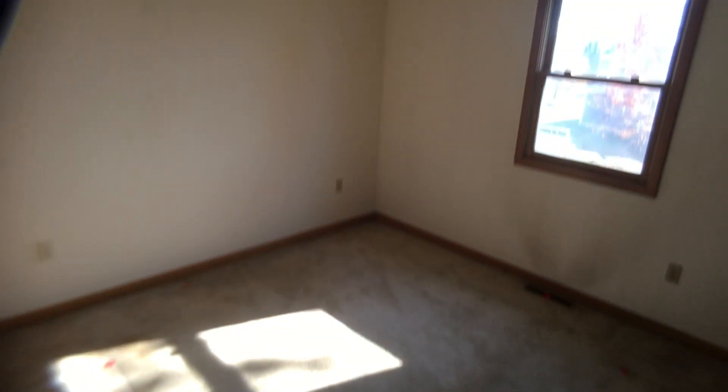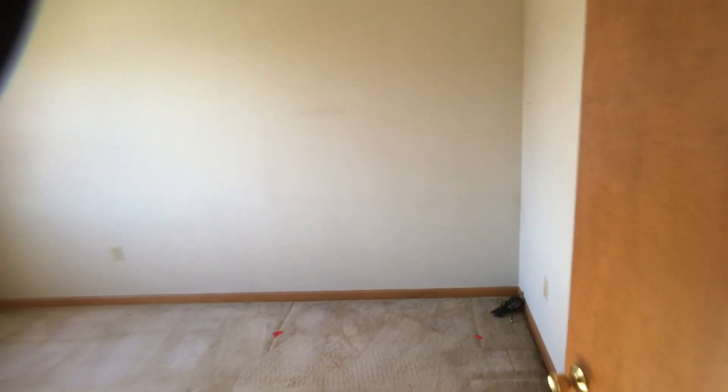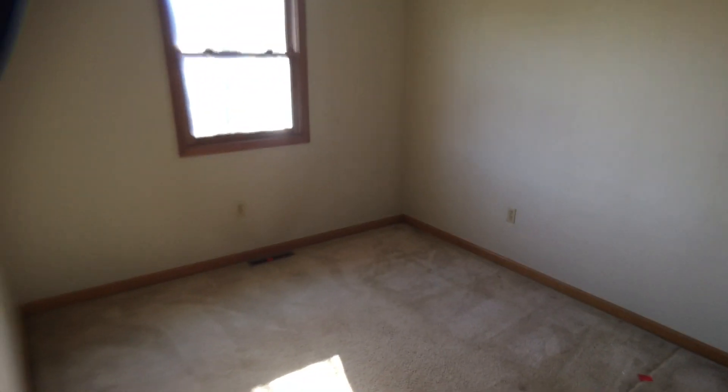Everything's in pretty good shape. If you're on a budget and you want a 2,200 square foot colonial, you could come in here and paint and redo the flooring, and then little by little go beyond that. So here we go — there's another bedroom.